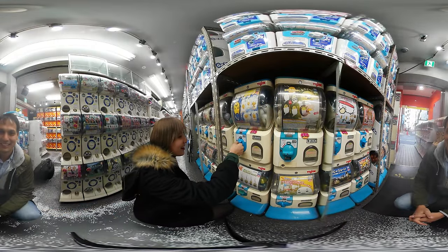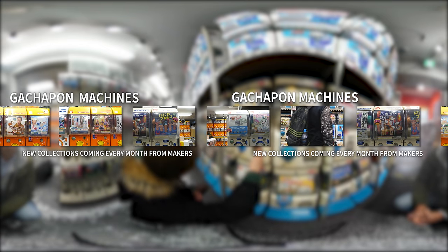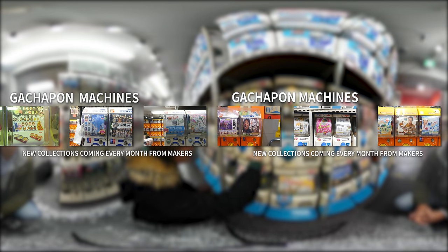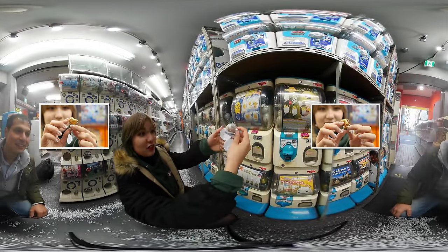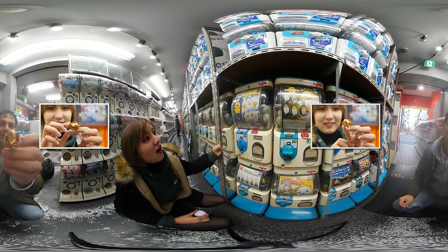Gatchapon! Over the next hour, we hit a bunch of machines — many tie-ups with brands I know quite well from the United States. Some Gatchapon machines have items that make great souvenirs from Japan, like plastic sushi or ramen. Some are just plain bizarre, making them super cool. Monami went low and won this: a golden egg mascot called Guretama.